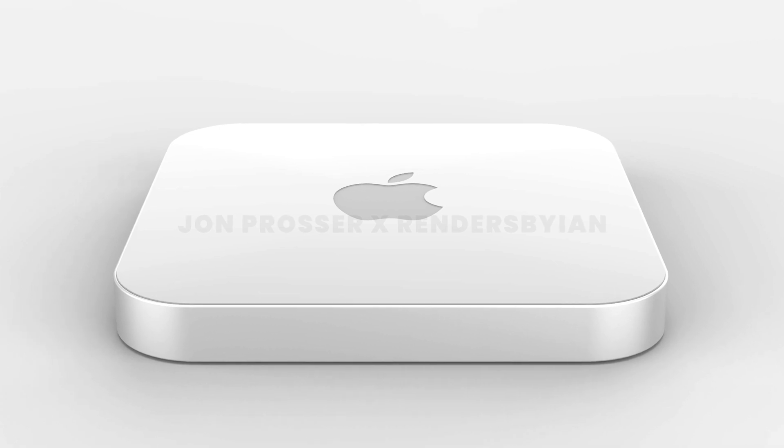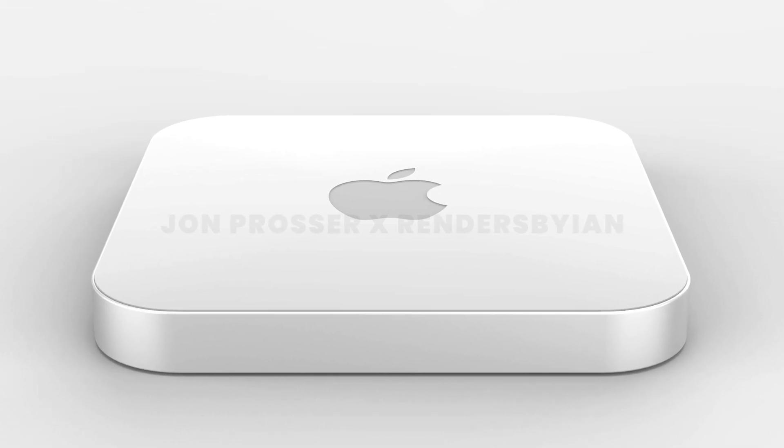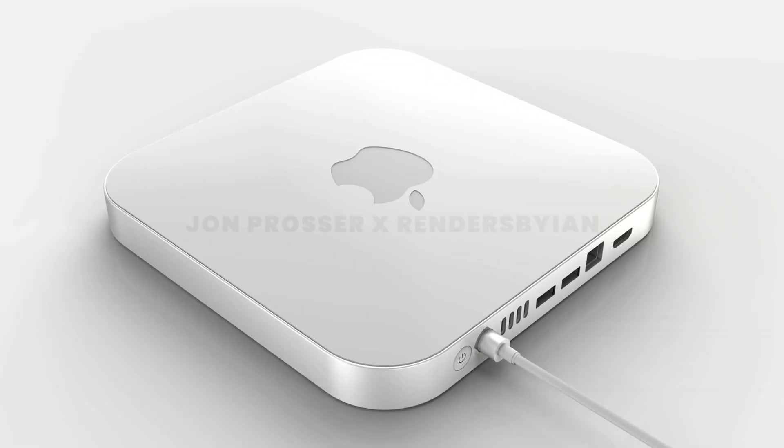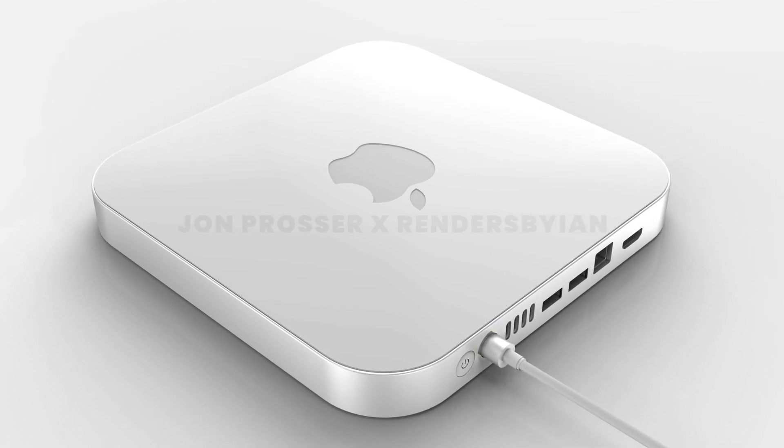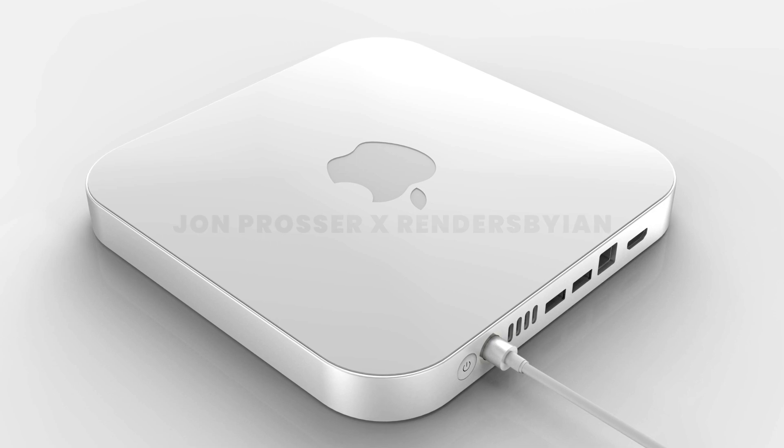The M1X Mac Mini was leaked by John Prosser last week on Front Page Tech. He showed us some renders done by Ian that show us the new M1X redesign Mac Mini. The new design is similar to the old one but with some differences. It doesn't have that foot anymore so it's not as tall — it's thinner. Also, the top plate is not aluminium anymore — it's more like a polycarbonate, glass-like material.